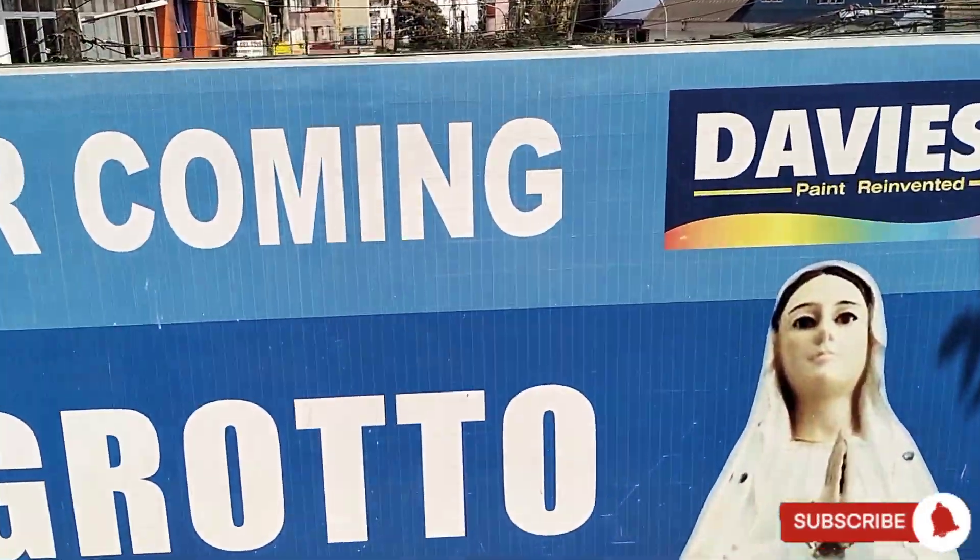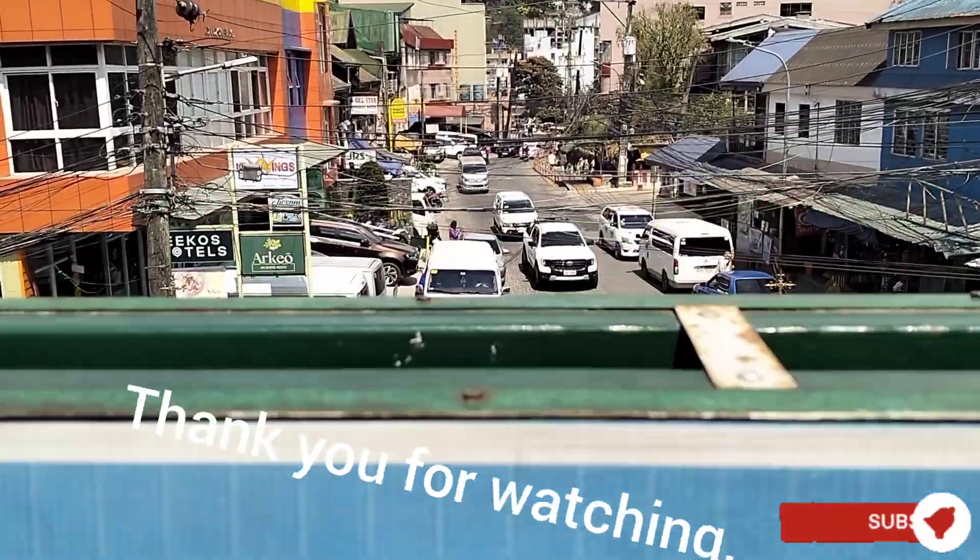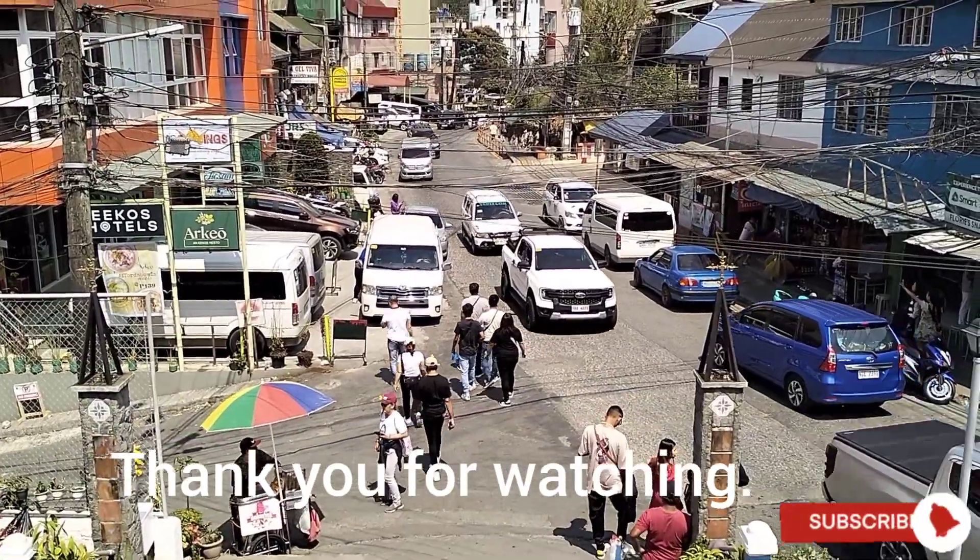Thank you, God, for another wonderful adventure. Many thanks to all who watch Noemi Vlogs. Thank you!